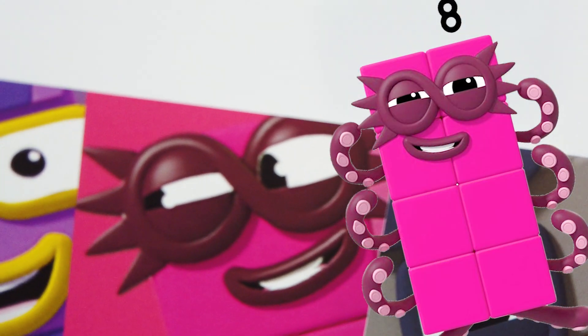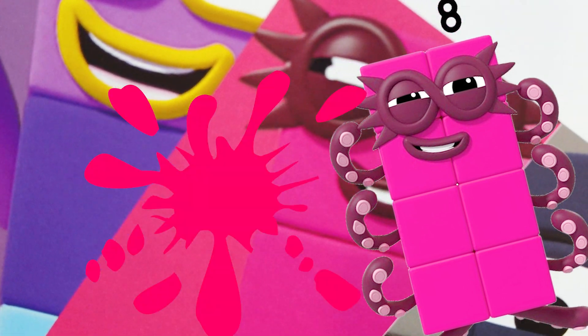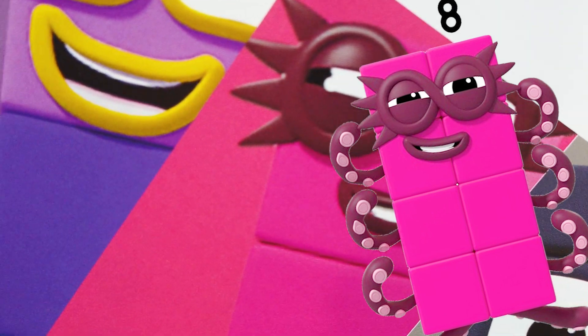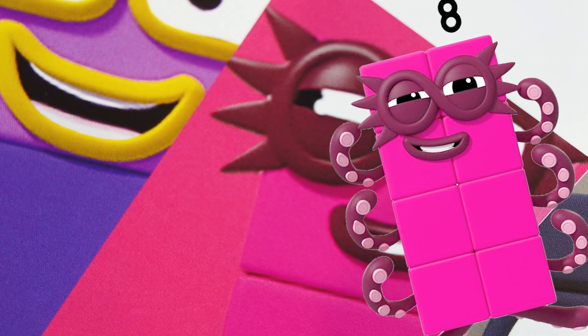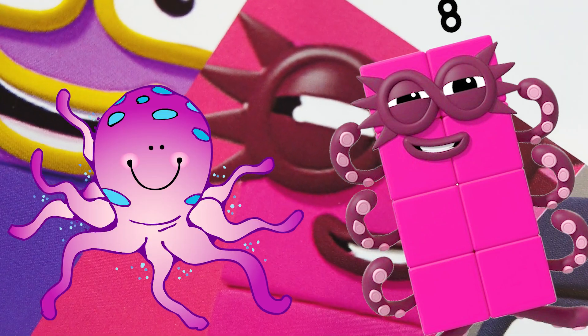Then we have our octoblock, Number Block 8. Favorite color is pink. Number Block 8 is eight pink blocks, and he likes rescue missions. Best feature: his spiky superhero mask. Fun fact is he is also known as octoblock.